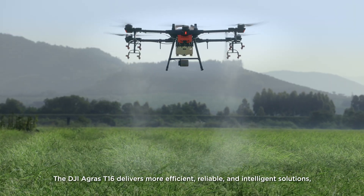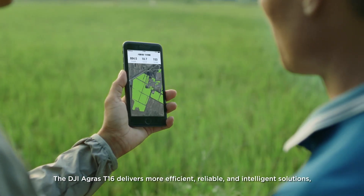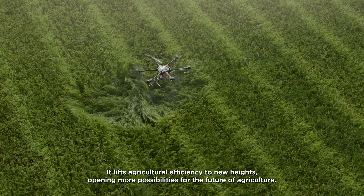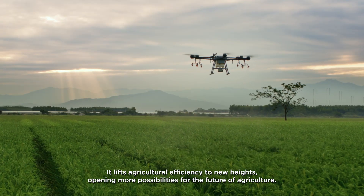The DJI Agris T1-6 delivers more efficient, reliable and intelligent solutions, pushing the boundaries of crop protection. It lifts agricultural efficiency to new heights, opening more possibilities for the future of agriculture.